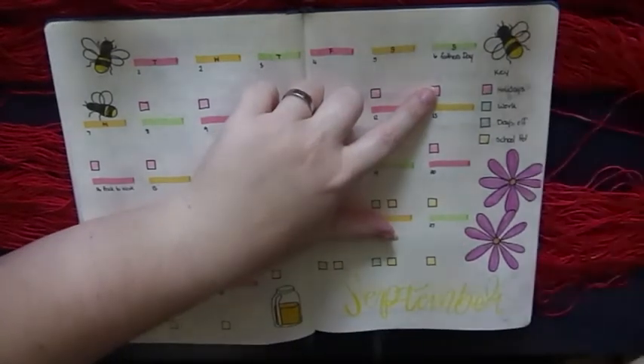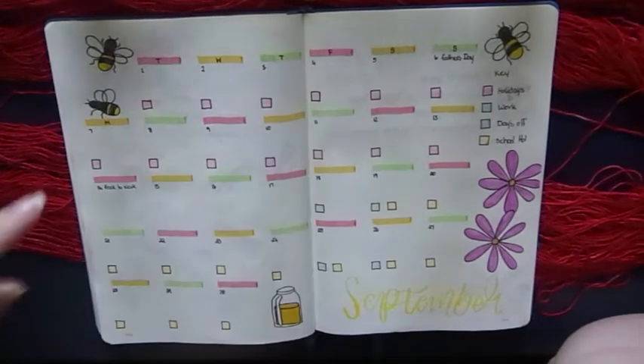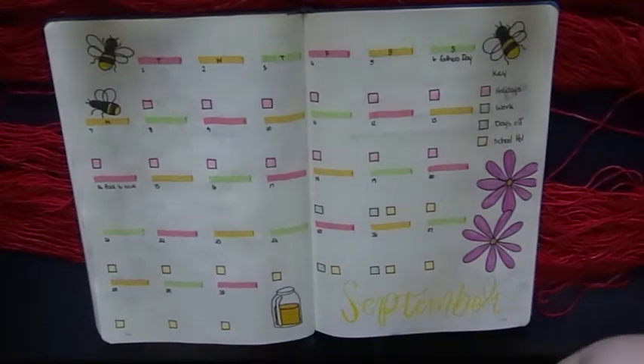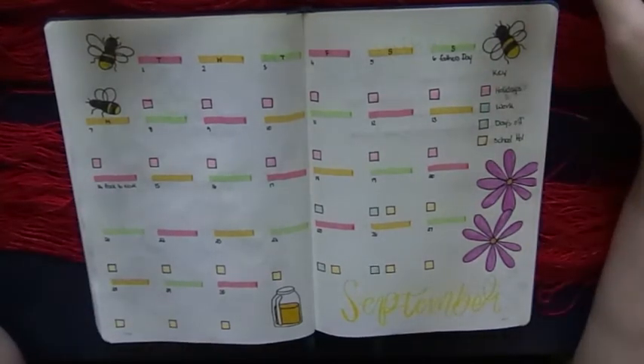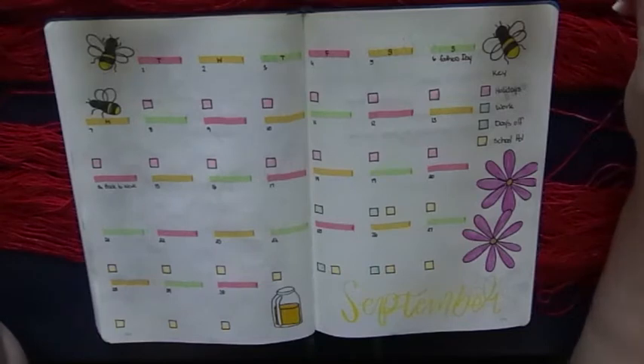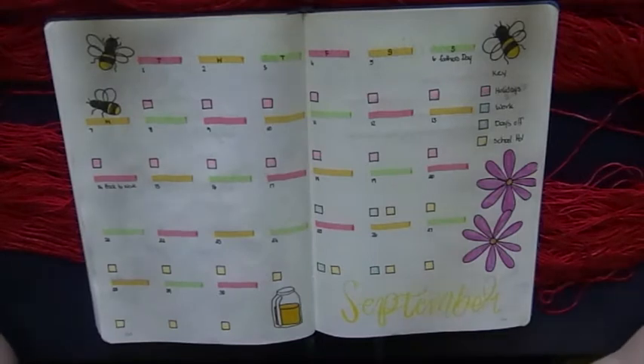Sunday the 6th of September is Father's Day here in Australia. I go back to work on the 14th because I'm currently on leave. I'm so glad because where I live - I live in Brisbane - the street I live on has had three positive COVID cases.